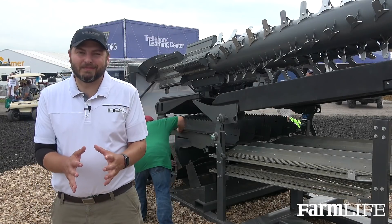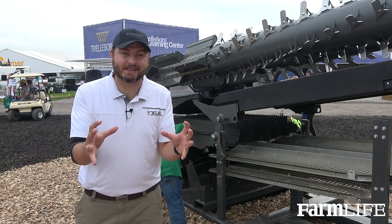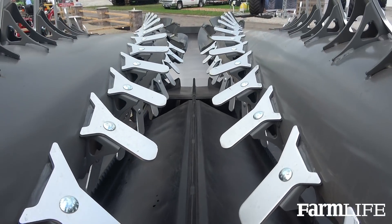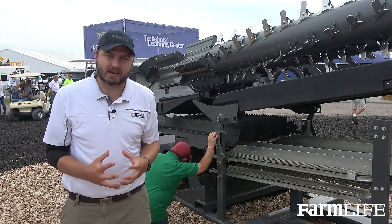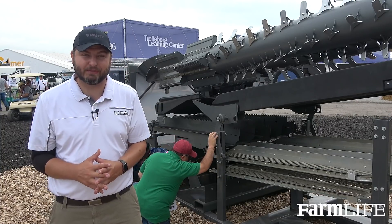What you're looking at behind me is our show display of the inside — the guts, the components that make up the Ideal Combine. We've got the Dual Helix Rotors, our Ideal Balance Grain Pans, and our Cyclone Cleaning System. All of these things combined give us the productivity and efficiency we were looking for out of the Fendt Ideal Combine.